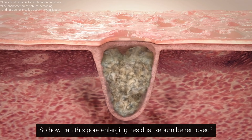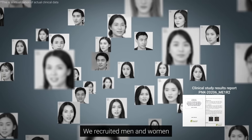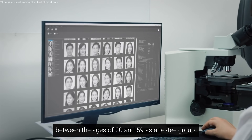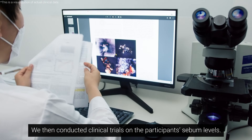So how can this pore-enlarging residual sebum be removed? We recruited men and women between the ages of 20 and 59 as a testee group, and then conducted clinical trials on the participants' sebum levels.